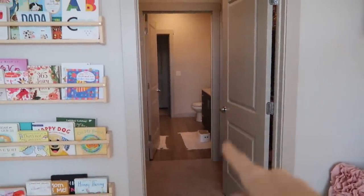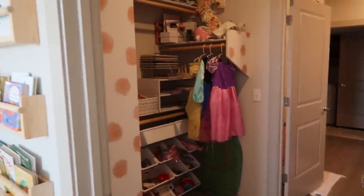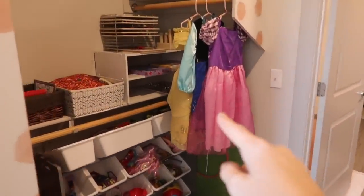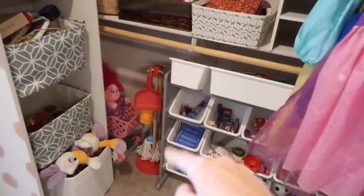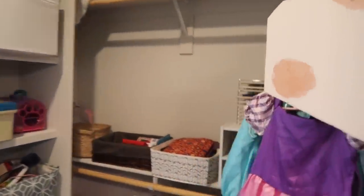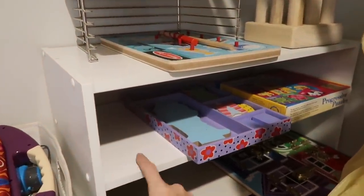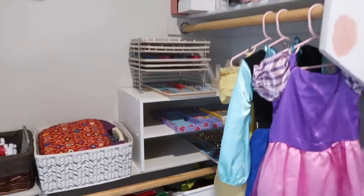She has a closet and a bathroom — it's like a Jack and Jill setup. Let me take you in her closet really fast. It's actually a massive closet, way bigger than what she needs, so this is where I store all of her toys. I have her princess dresses hanging up, a little toy organizer, her little tent from IKEA, some play stuff, built-in storage, puzzles — and this puzzle storage rack I bought off Amazon. I think it's by Melissa and Doug — amazing.